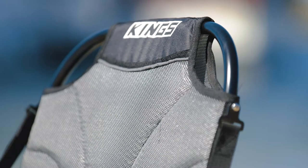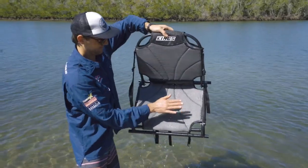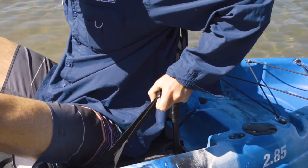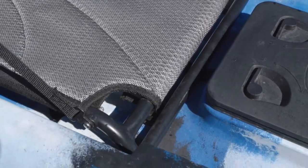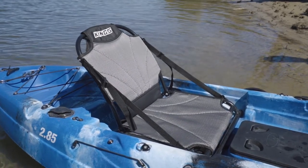It has a lightweight but incredibly strong powder-coated aluminium frame with woven PVC-coated polyester mesh for the seat and back sections. It has adjustable back support straps so you can find that perfect comfortable angle and adjust easily and quickly as you go. Models are available for the King's single and double-seat kayaks that vary slightly in width, so please ensure you're buying the correct seat for your specific kayak.